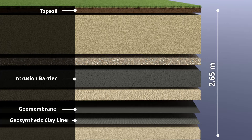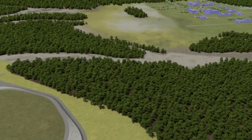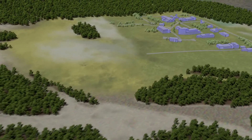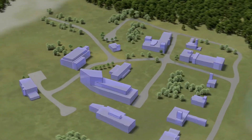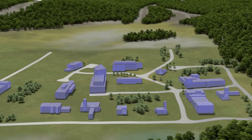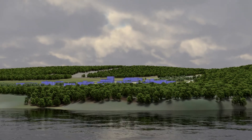Altogether, the cover system is over two and a half meters thick. Once closed, the site will be monitored and controlled for more than 300 years, when contents will be reduced to near background levels. The care and effort going into the design of the NSDF reflect how CNL puts the environment and people first.